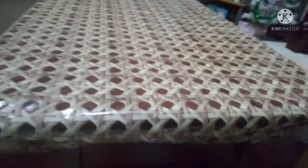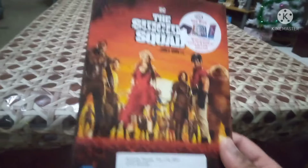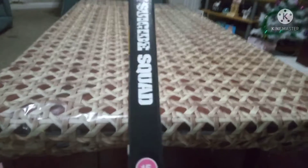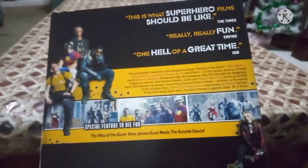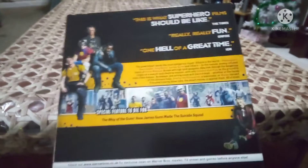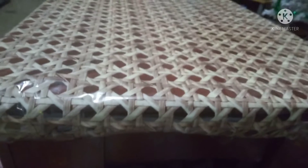Another recent pickup - a big DC film that came out last month. It's The Suicide Squad, featuring Peacemaker, King Shark, Harley Quinn, and Ratcatcher. Fantastic film with great reviews. I still need to see it - I haven't seen any films recently. This is the 15-rated DVD. Reviews say it's what superhero films should be like - really really fun with one hell of a great time. Special features include content with James Gunn.